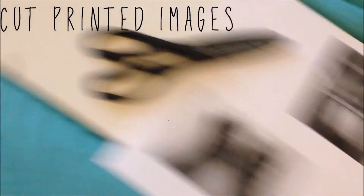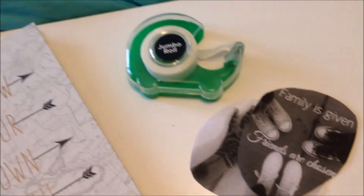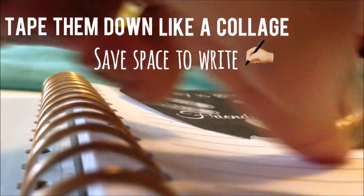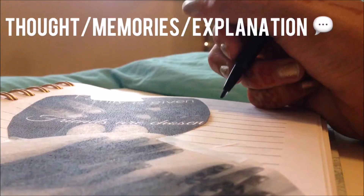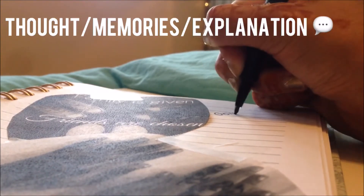The first step is to cut out images of places you've been or things you've been doing. Then take your images and tape them inside your notebook. Go ahead and write down whatever you want next to your images to explain the photo.